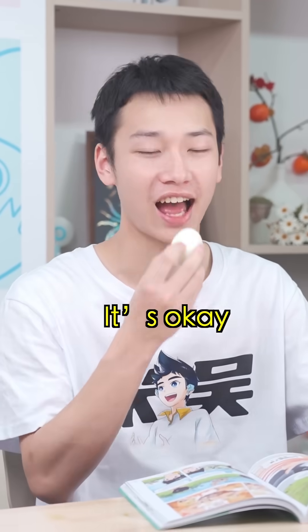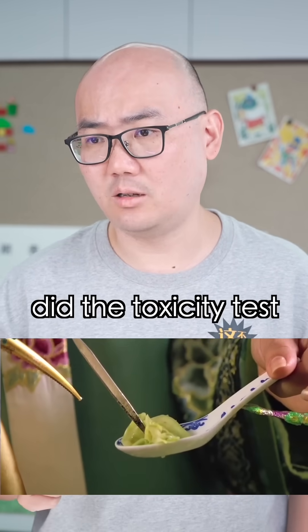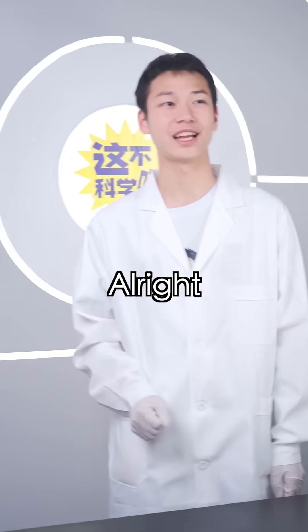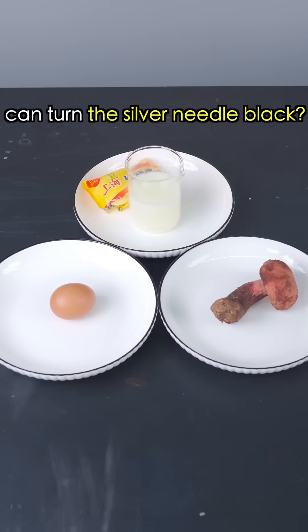It's alright, it's okay. If the silver needle turned black, that's how ancient people did the toxicity test. Well, if you're not sure, we can verify if silver needles can actually detect poison. Alright, I'll give you five seconds — think about this. Which of these things can turn the silver needle black?